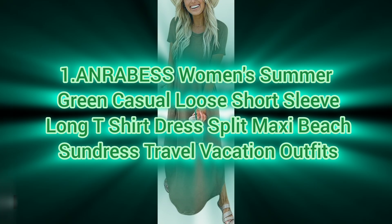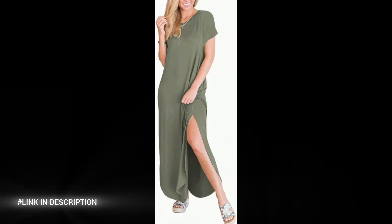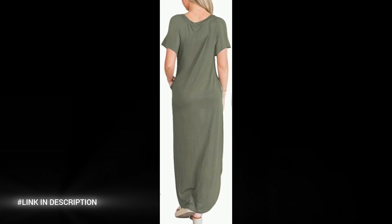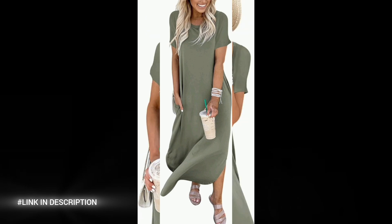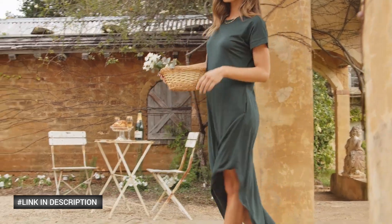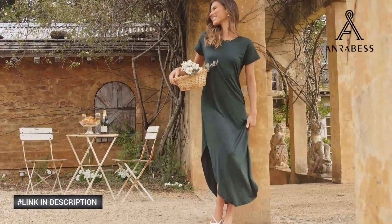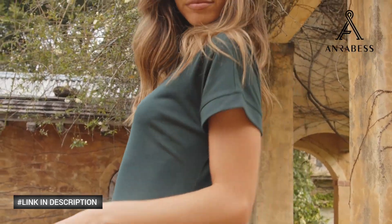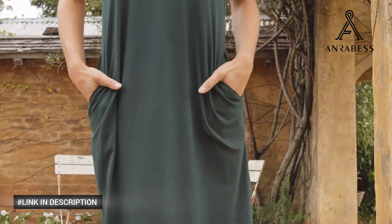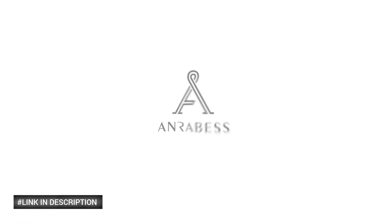First, elevate your summer wardrobe with the ANRABESS Women's Green Summer Casual Loose Short Sleeve Long T-Shirt Dress. Perfect for beach days, travel, and vacation outings. This versatile maxi dress features a stylish side split design. Available in both solid and tie-dye prints, this dress is made from a comfortable blend of 35% rayon, 60% polyester, and 5% spandex, ensuring a soft, breathable, and flexible fit. Ideal for a casual yet chic look, this dress will become your go-to for any summer occasion.